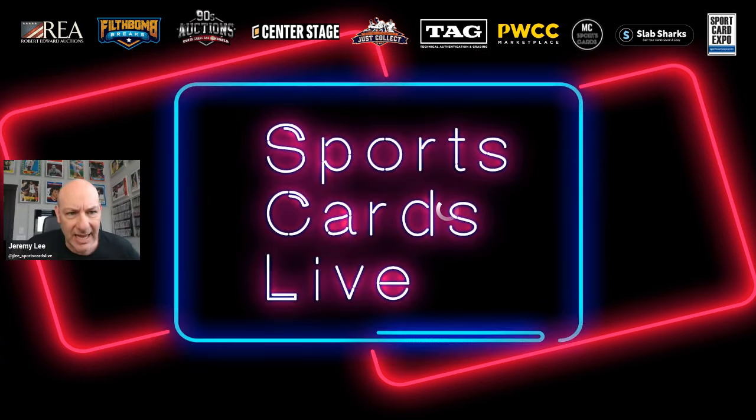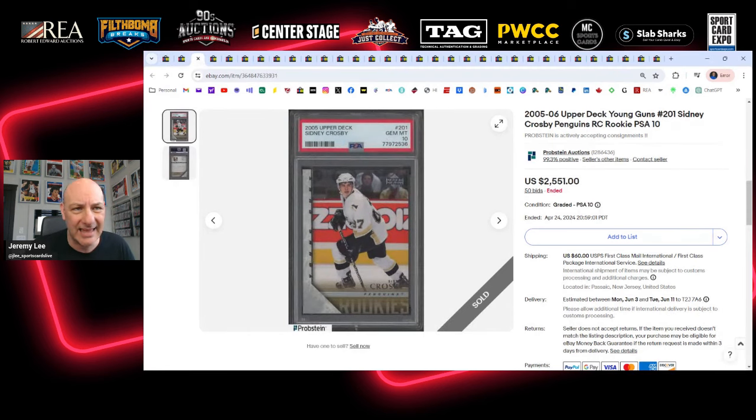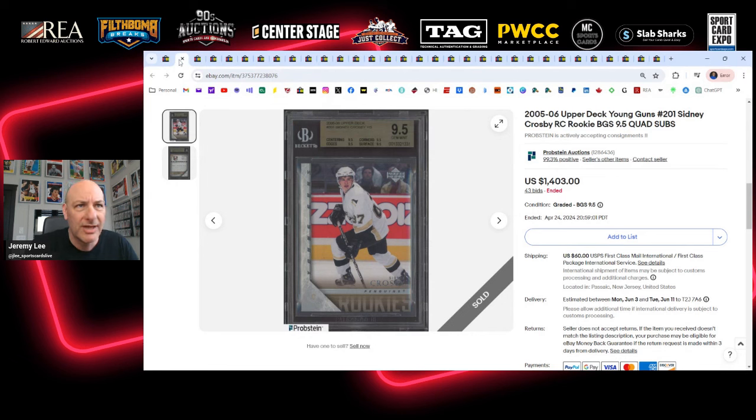Let's get into the eBay watch list completed items. We're going to start with a trio of Sidney Crosby 05-06 Young Guns, all three selling on the same day. The first is a BGS 9.5 True Gem — all four subs are 9.5 — sells for $1,403. That's a good price. I see value in this card at that price. The second is a PSA 10 Gem Mint, also selling the same day, for $2,551 — about $1,100 more than the BGS 9.5.